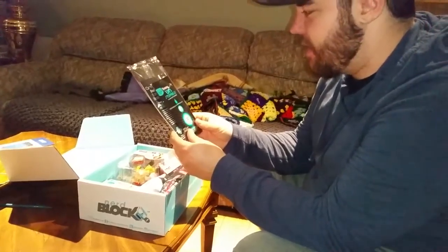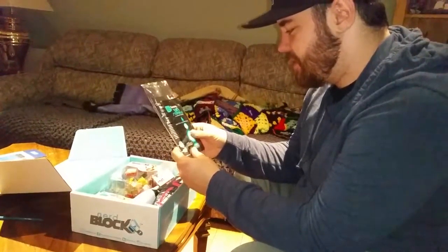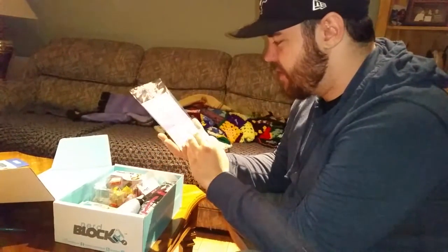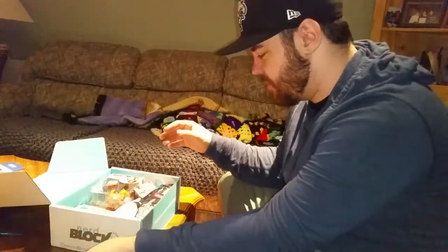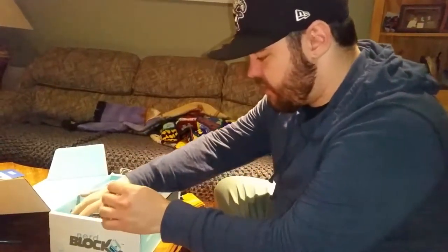Right off the bat we got Downy Unstoppables. These are actually really nice to have but I don't know why we got them in a Nerd Block. Plus you have a chance to win a $500 prepaid Visa card, so I guess that's kind of cool.